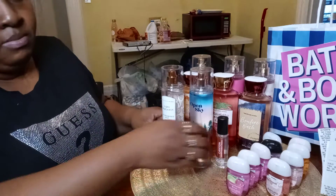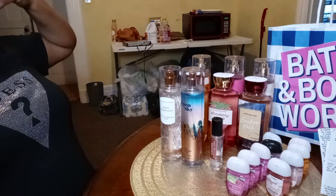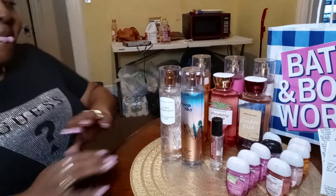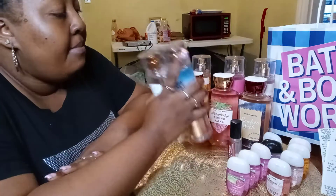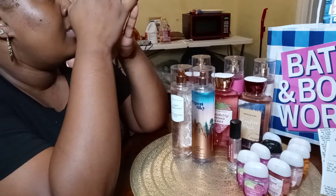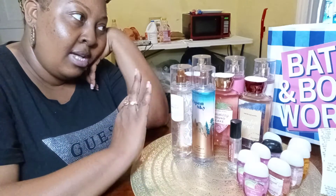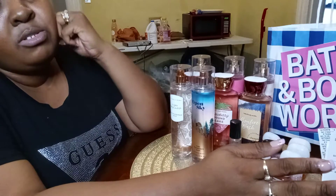I absolutely love my Bath and Body Works collection, and I'm going to have to find a new way to display it — that's going to be my next video. If you look at my dresser in my walk-in closet, it looks like an old grandmama's dresser. I've got a million and one Bath and Body Works mists, body washes, hand sanitizers, roll-ons, small and large sizes — I've got them all. I have to figure out a way to store and organize them because right now they're filling up the whole dresser.